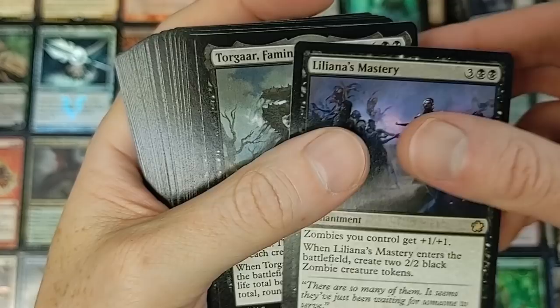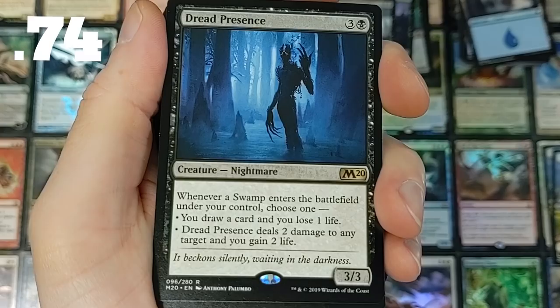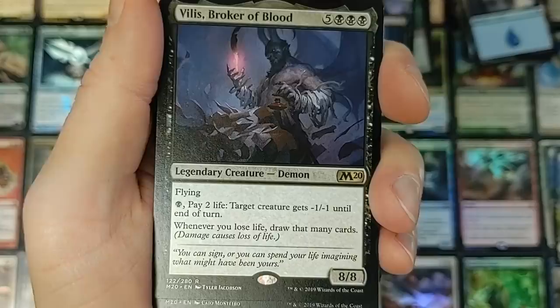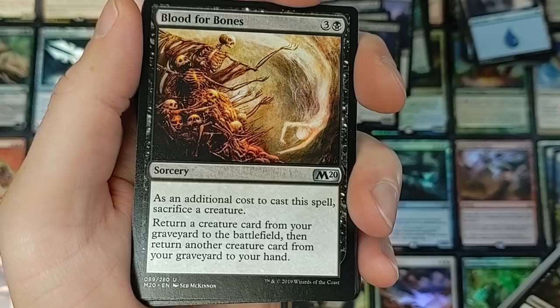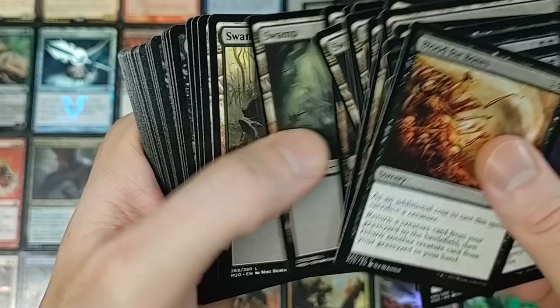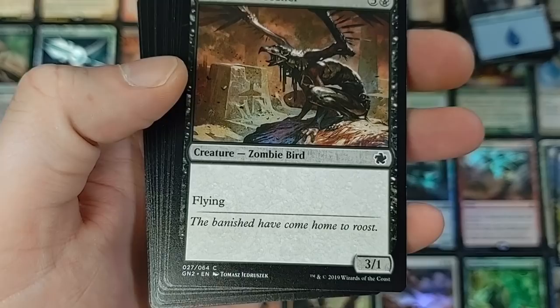Liliana's Mastery — zombies get plus one/plus one and you get to create some tokens. Torgaar — came out in Dominaria, never really worth much value but cool card. Dread Presence — just printed recently in M20 and reprinted again. Vilis, Broker of Blood — not a whole lot of crazy value in this slot; maybe some uncommons will make up for it. Undead Servant. Blood for Bones — love this card, reanimating stuff from the graveyard is just a fun time. Murder — can't go wrong with removal, everybody needs removal, times two. And then we got a Cursed Horde. It's a great way for people to learn the game, or just to have some fun out of the box where no deck is really overpowering another.